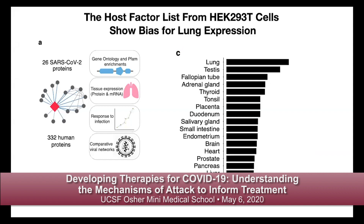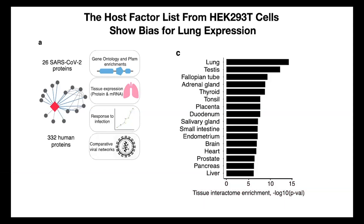We've been doing global analyses with these 332 proteins — comparing to gene ontology, looking at expression in different tissues, comparing to other SARS-2 infection data, and comparing to other viral networks to find commonalities. One particularly interesting finding: the 332 proteins are most highly expressed in lung cells, even though we generated the map in HEK 293 kidney cells. The second highest enrichment was in testes, and there's evidence the virus can infect testicular cell lines.